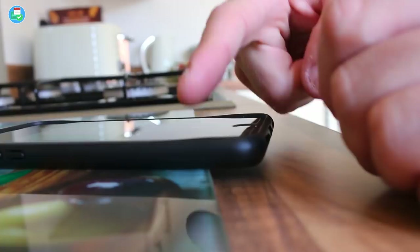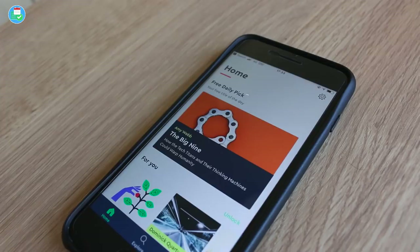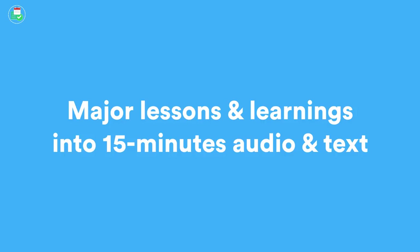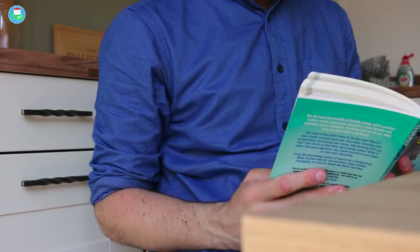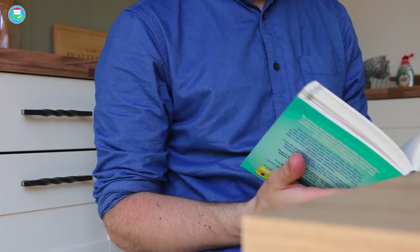On the other hand, Blinkist is an application that takes nonfiction books and condenses them down into 15 minutes by picking out the key takeaways and major learnings. The pricing is around $60 to $70 per year — a little pricey. It has a big library, but you don't get the full book. The final option is physical reading — taking a book and absorbing all the information that way.